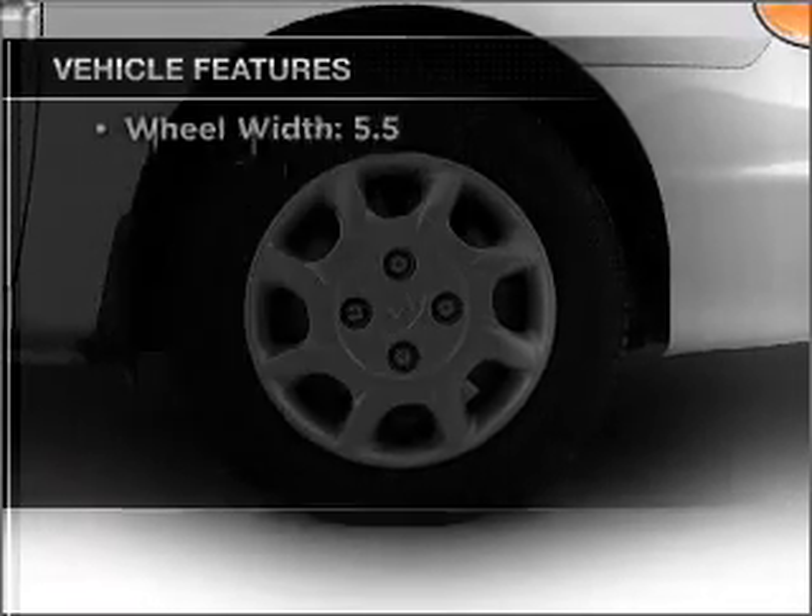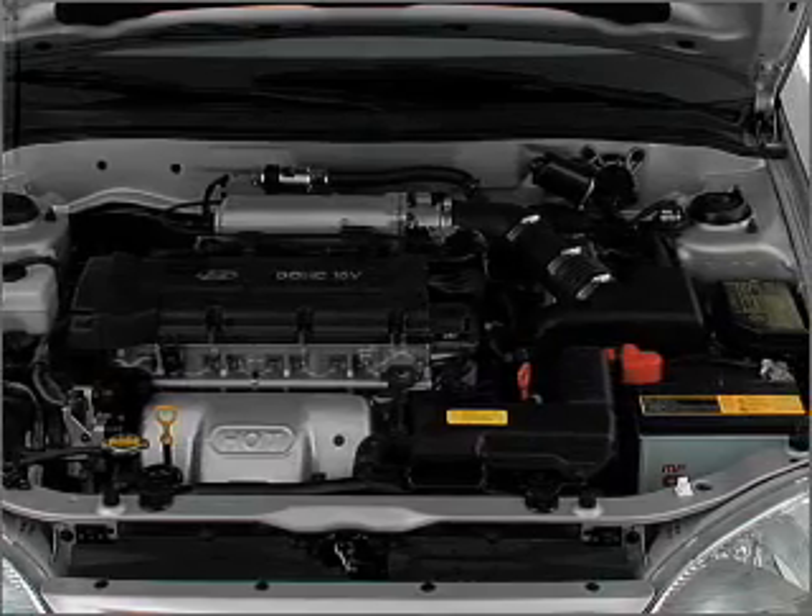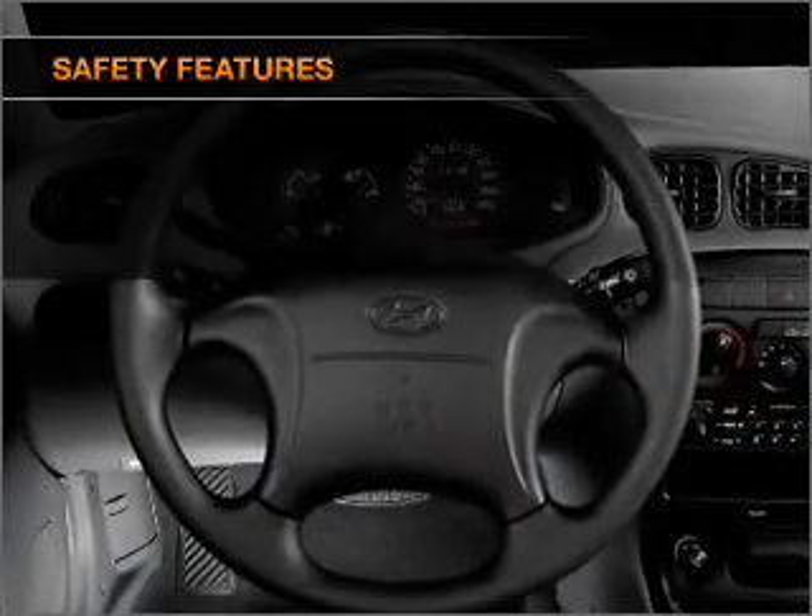Air conditioning, power door locks, power windows, power steering, power mirrors, an AM-FM stereo, and an adjustable tilt steering wheel.